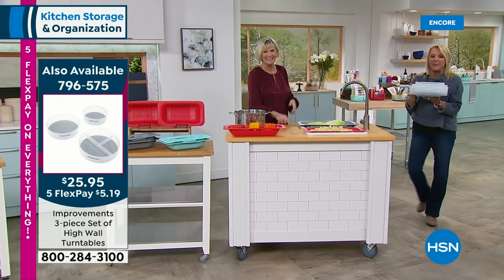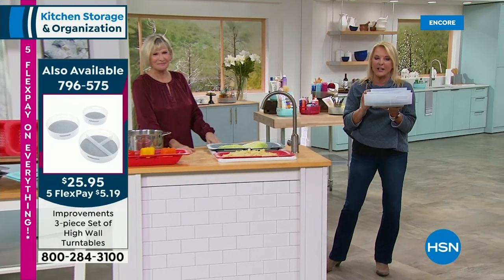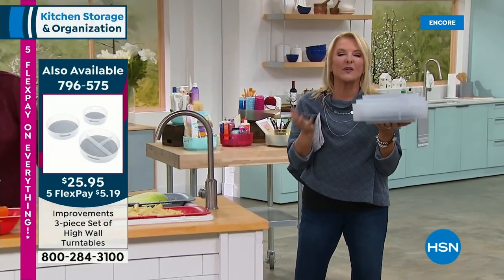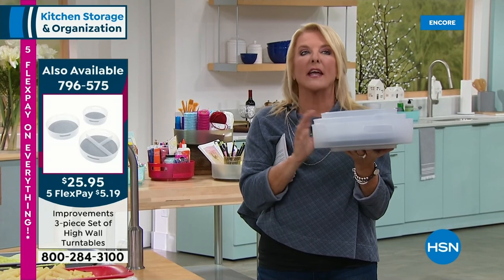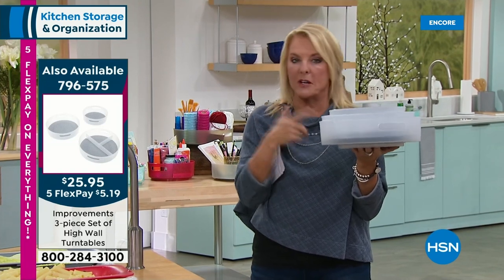We've got a lot coming up. I want to give you a quick update on our Today's Special — this is the clear. We've sold 5,200 in just a couple minutes. In the clear, we've now sold 1,300, because the white sold out, so everybody jumped on the clear.